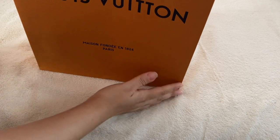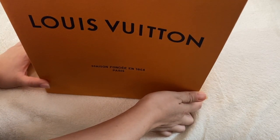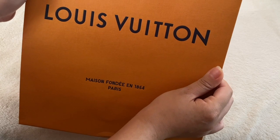Hello everyone, welcome back to my channel. So today I'm going to be doing an unboxing. It's not a handbag because the one that I wanted was a Saint Laurent and they didn't have it. So I only got this from Louis Vuitton.